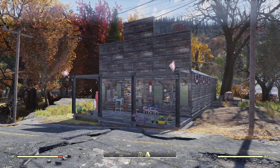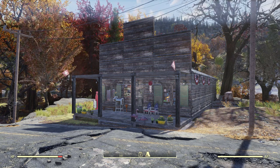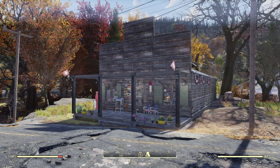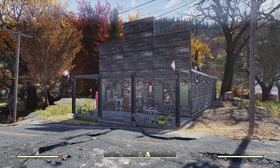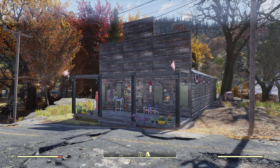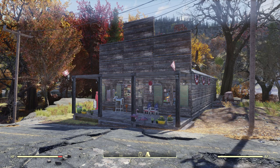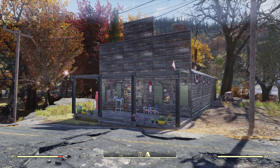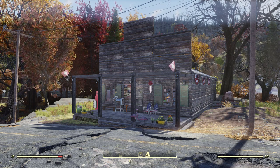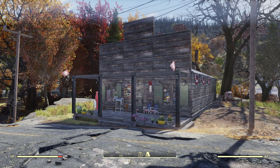Hello everyone and welcome to another Fallout 76 camp build video. It's been quite a while — at least two months. As many of you know from my last channel update, I put these build videos on hold to focus on getting my new Fallout 4 roleplay off the ground. Now that it's done, I can focus on build videos again. I'm not sure if they'll be weekly yet — I'll just put them out as I can.